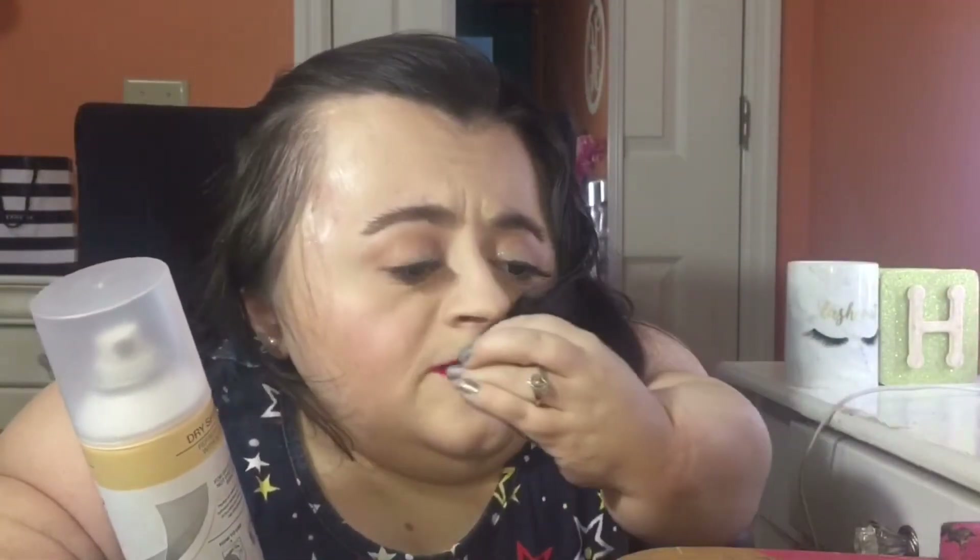I'm almost through my first can — I really need to go get a couple more bottles. I purchased one more can already, but I need to order more online because this is the bomb dot com. It takes out all the grease in my hair and it also smells really good. I used it this morning and I love it. I don't wash my hair every day — I wash it every other day — and even on those days my hair still looks really oily, but with this it doesn't. It does a really good job at being a great dry shampoo.